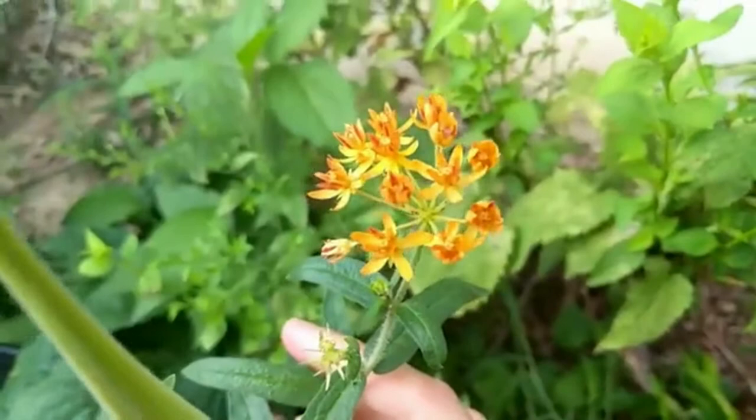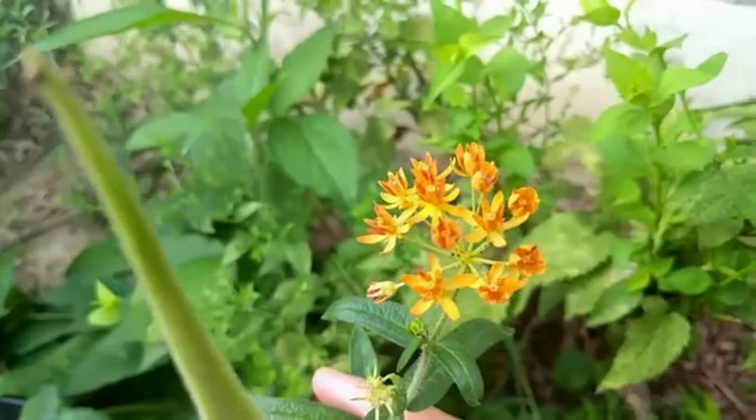Today we have Asclepias tuberosa, or butterfly weed. This one is probably one that many of you have heard of. If you don't have this one in your garden, you're behind. Let's get this one.